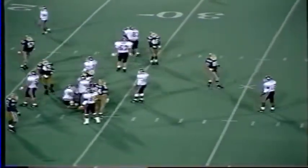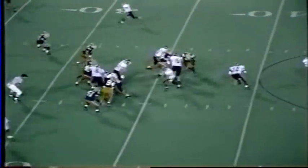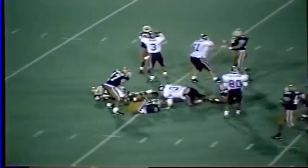Five-yard penalty against Tech. Hokies have it — first down. Up the middle goes Swarm to the 30, still going to the 25 and down to the 20. What a run by Swarm. Whaley on the tackle.